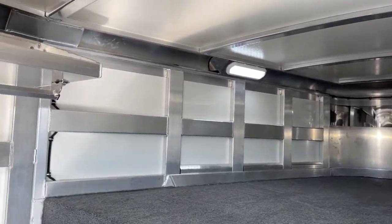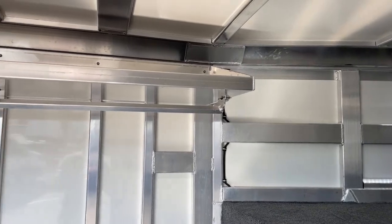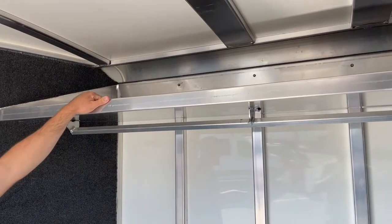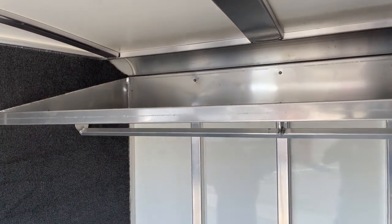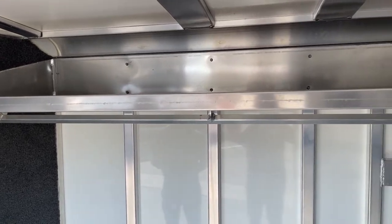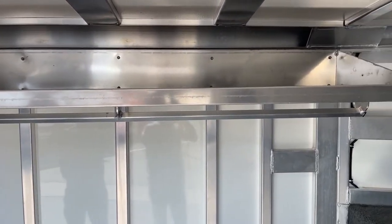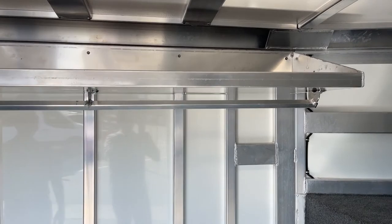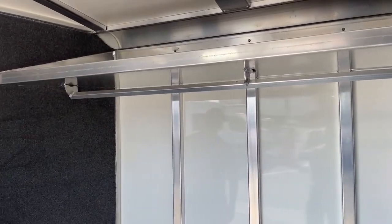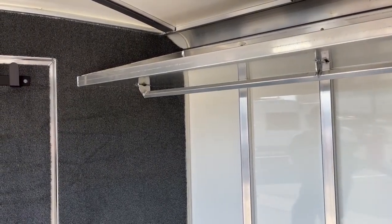Over here on your driver wall — the short wall of this tack room — you're going to have a lift shelf up top with the same lift mechanism as the saddle rack, great for hats, hat boxes, and things like that. It gives you a place to get stuff up out of the way and off the floor. You will also have a clothes rod for hanging show shirts, slickers, raincoats, and stuff like that.